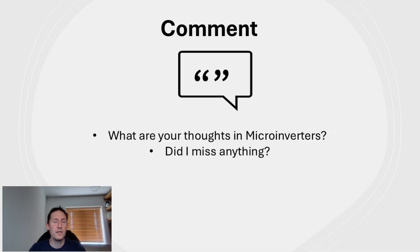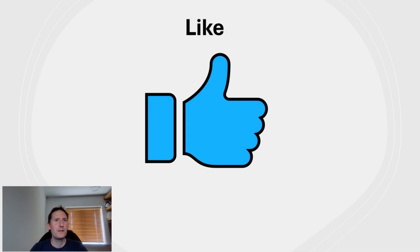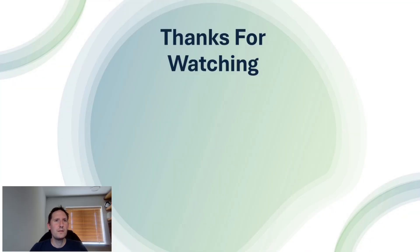What are your thoughts on micro-inverters, and did I miss anything out? Let me know in the comments — I'd love to hear from you. I hope you found this video enlightening. If so, please give it a like so it can be recommended to more like-minded people, and consider subscribing if you wish to see more content like this in the future. I also have referral codes in the description — for example, if you're considering a solar install from Heatable, who offer a wide range of inverter options including micro-inverters, you can get a £250 discount. That's all for today, thank you very much for watching!